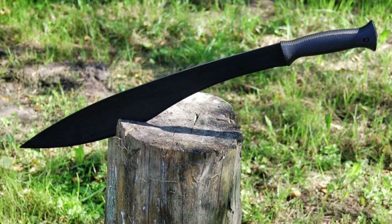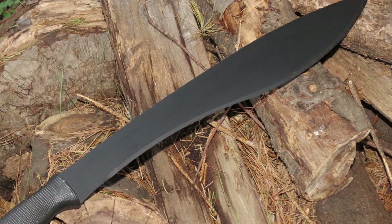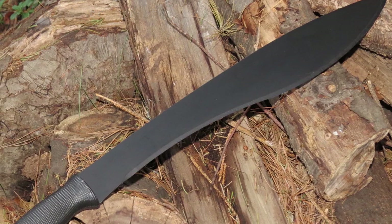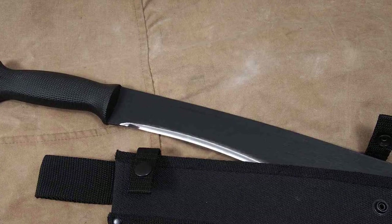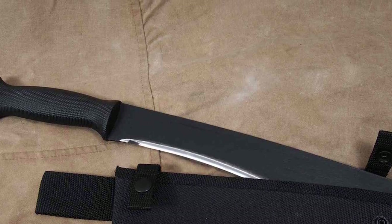The curved Kukri blade makes cuts deep and effective, and also works well for self-defense. The size is perfect for storing inside a backpack. Cold Steel uses a 1055 carbon steel blade with a black anti-rust coating. The blade isn't super sharp out of the box, so a little sharpening would do wonders for its overall cutting ability.